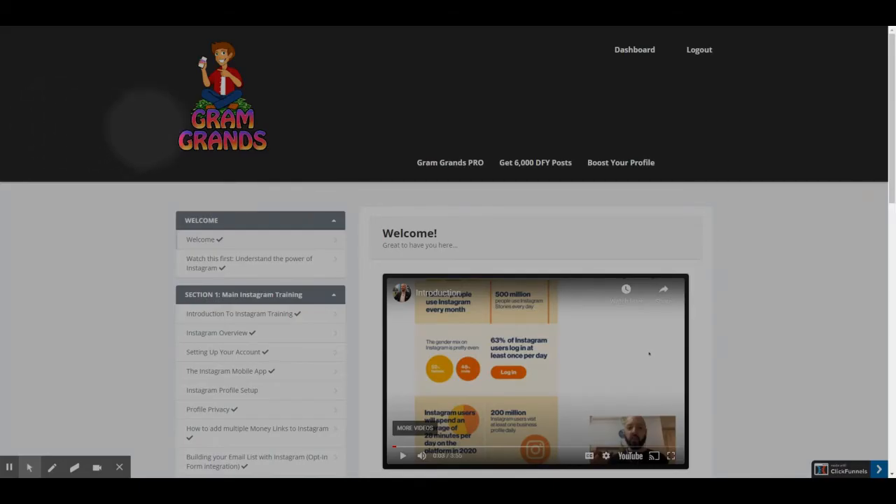Here we are in the members area of Gram Grans. This first screen is the dashboard. The course consists mainly of a set of videos that you can watch here on the right side. On the left side is a navigation menu so you can skip to different parts of the course.